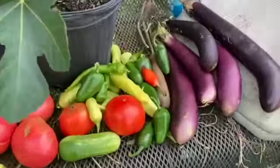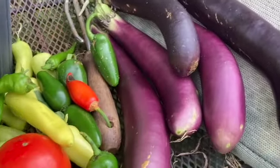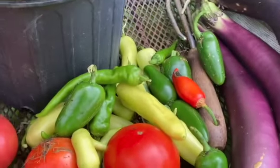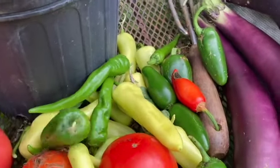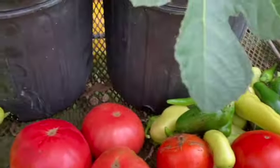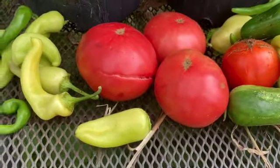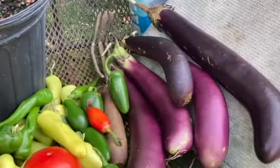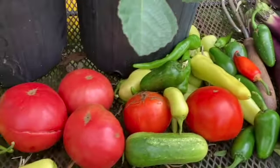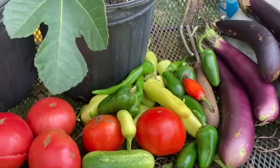I picked some eggplants — my sister loves those. Got some jalapeno peppers and some cayenne, and I think that's a sweet banana pepper. Got a cucumber, and I got a few tomatoes off the vine. So just a little quick harvest to show y'all — all just came out of the backyard. I went right to the grocery store, right in the backyard.